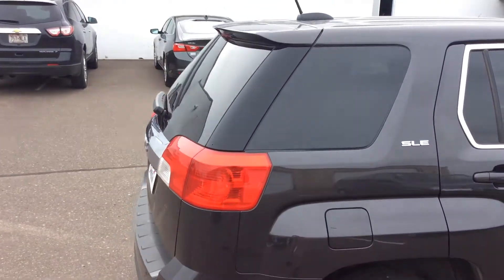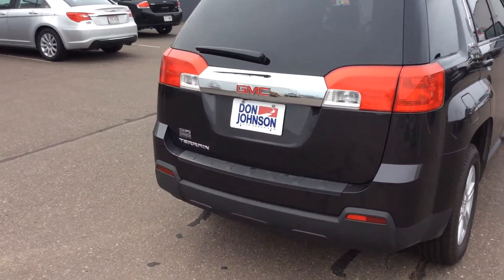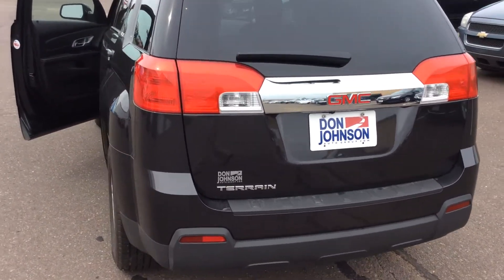This particular vehicle does have the 2.4-liter four-cylinder motor, so it's going to be upper 20s for gas mileage. There's also nice chrome trim along the back side.